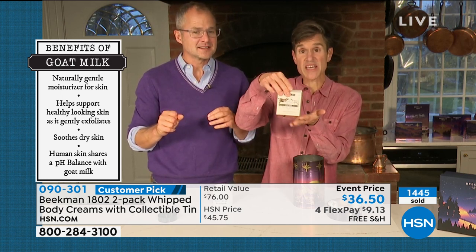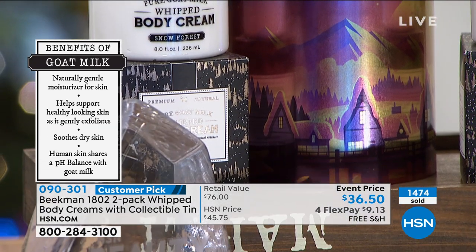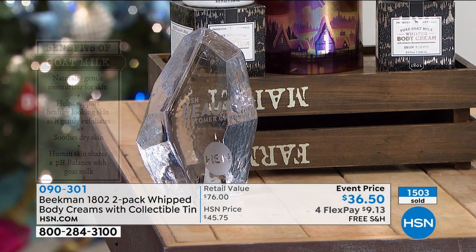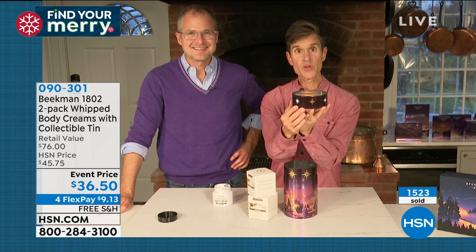Inside the tin you get one full-size body cream — eight ounces — in its own box, so you can gift the boxes separately. Bobby showed you: some are a combo of two different kinds, some are two of the same. And the collectible tin doesn't say 'body cream' on it anywhere, so you can use it in so many different ways. Bobby Ray showed how the stars are cut out on the lid — when you put a tea light in the top, it casts a full star image on your wall or table. Just add your own tea light.